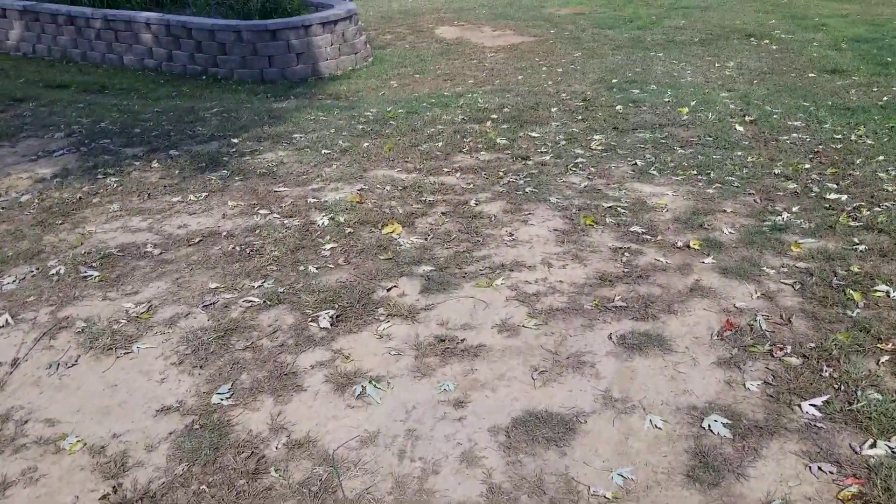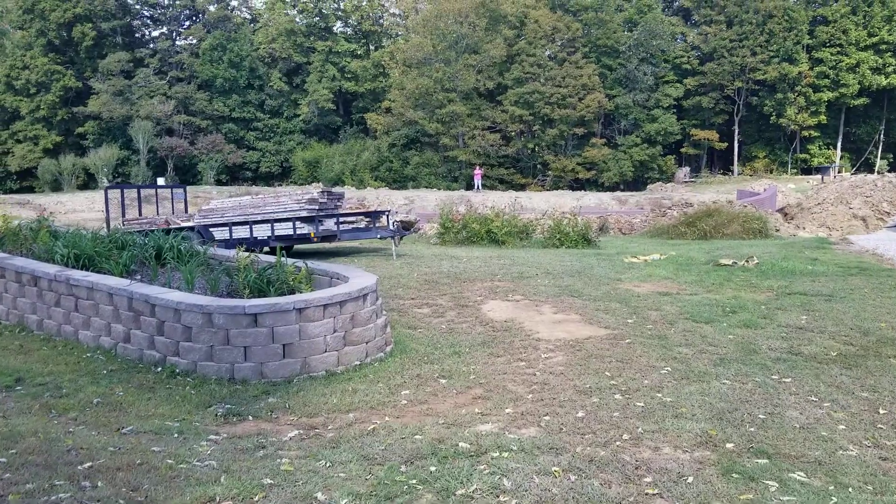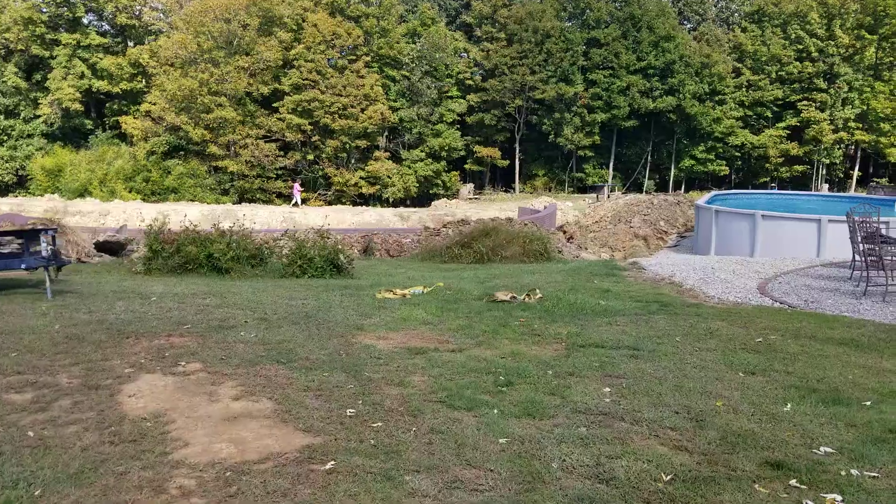Good morning everyone, it's Monday morning the 26th. Johnny has got most of the forms down and we're out here taking a look — getting a first look at the very first finished product.